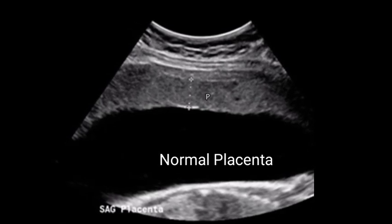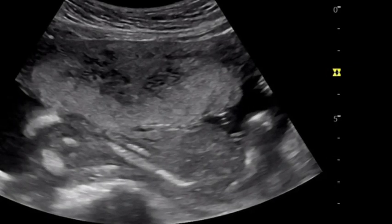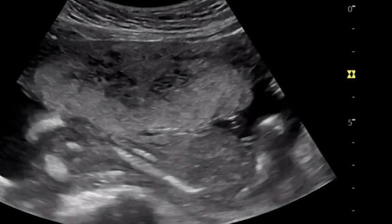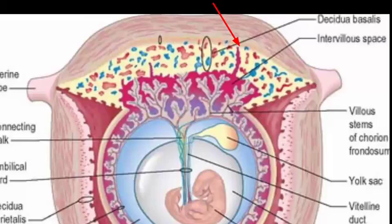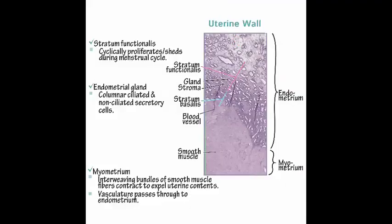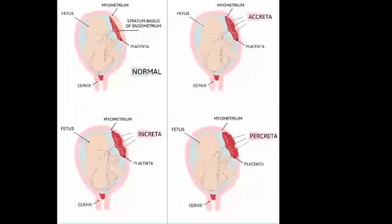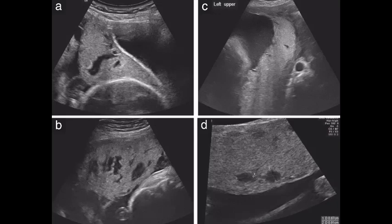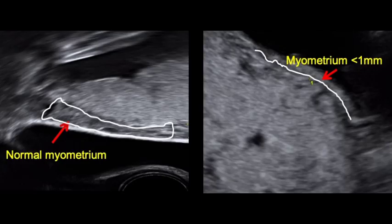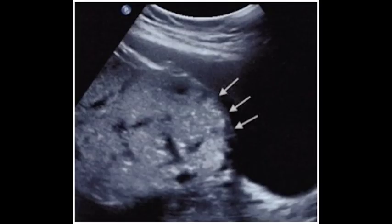How do you diagnose placenta accreta on ultrasound? Placenta accreta represents the abnormal attachment of the placenta to the uterine lining, due to an absence of the decidua basalis and an incomplete development of the fibrinoid layer. Ultrasound findings suggestive of accreta include: 1. Placental lacunae, 2. Myometrial thinning to less than 1 mm, 3. The loss of a placental-uterine interface, and 4. An abnormal uterine-bladder interface.